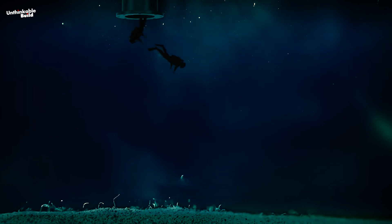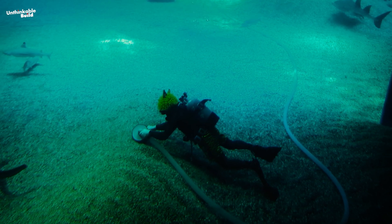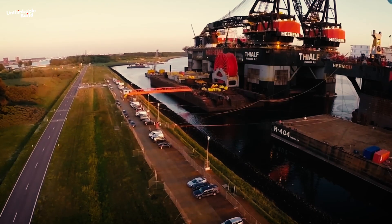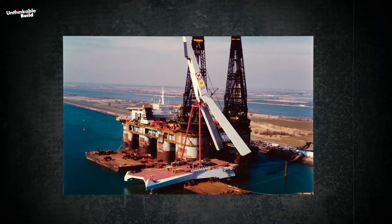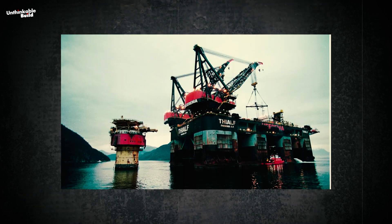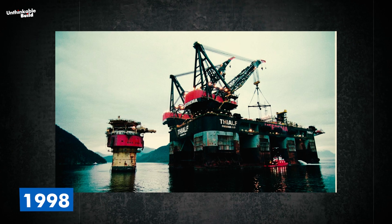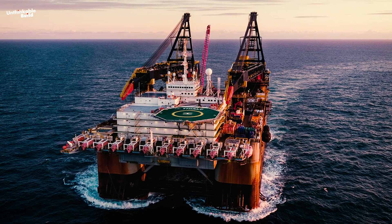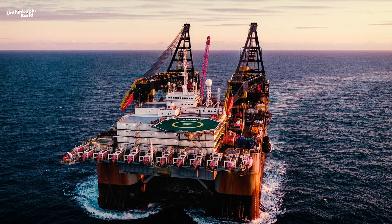The saturation diving chamber is a necessary feature, especially for operations that require divers to spend weeks underwater. Thialf has been part of some impressive projects throughout its career — it helped install the pylon of the Erasmus Bridge in Rotterdam in 1995 and played a key role in decommissioning the Brent Spar in 1998. Known for its versatility, the Thialf is just as capable in shallow waters as it is in the depths of the sea.